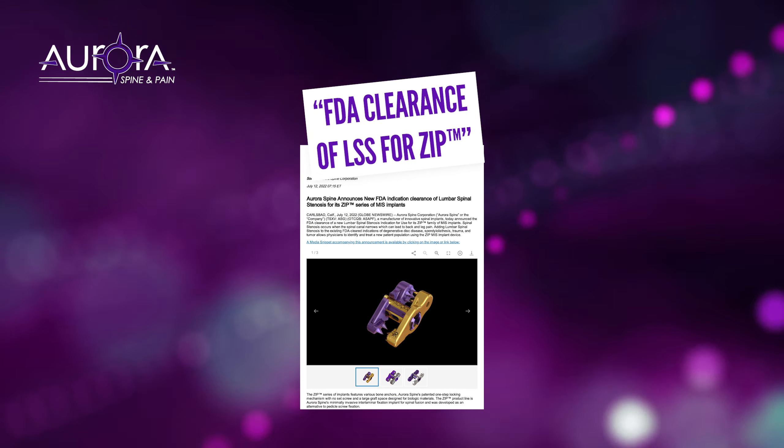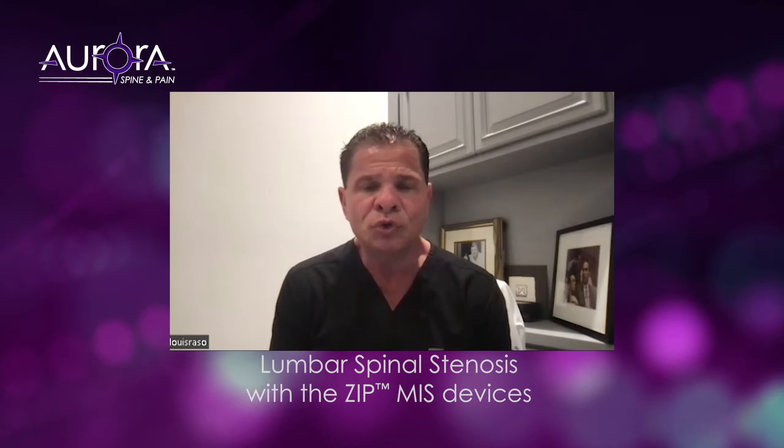Getting the new FDA clearance for spinal stenosis for the Aurora Zip device is going to make a huge difference for my patients. These are patients that really aren't candidates for traditional surgery with an open procedure at multiple levels. The Aurora Zip is a minimally invasive approach to treating lumbar spinal stenosis.